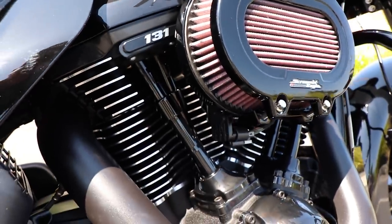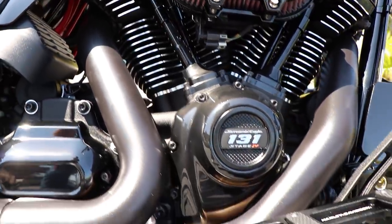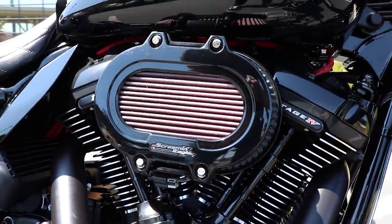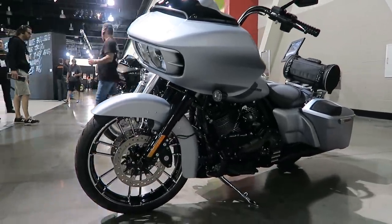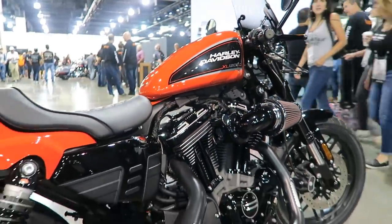Hey, what's up guys, Matt here from Laidlaw's Harley-Davidson. I want to go over a new product catalog that Harley-Davidson just launched last week. We are in August of 2020, and typically this time of year Harley-Davidson has its dealer show where they're announcing the new model year. Because of COVID and other reasons, Harley-Davidson has delayed the 2021 model launch until early next year, January or February of 2021.